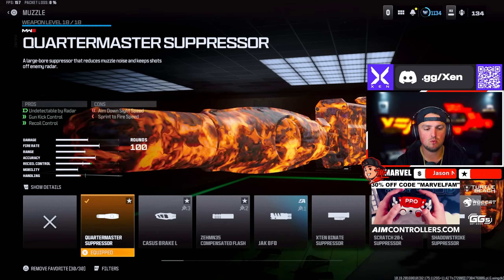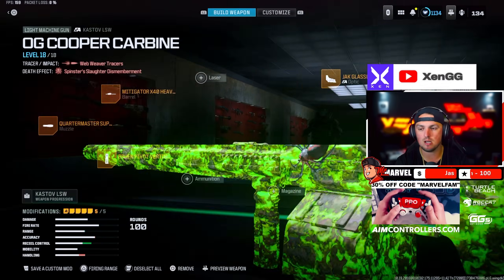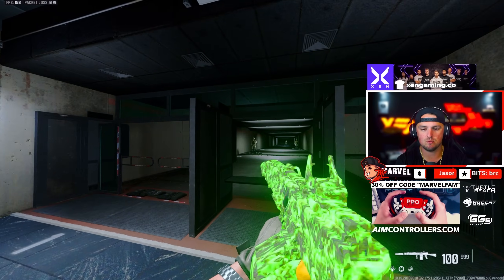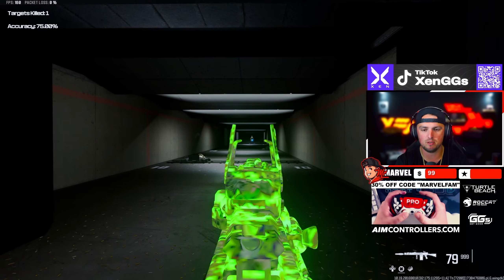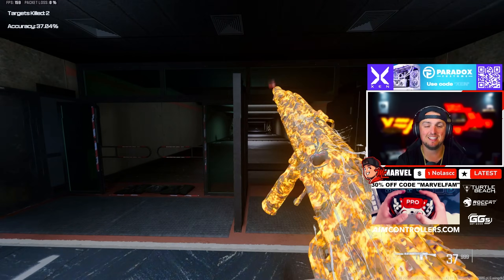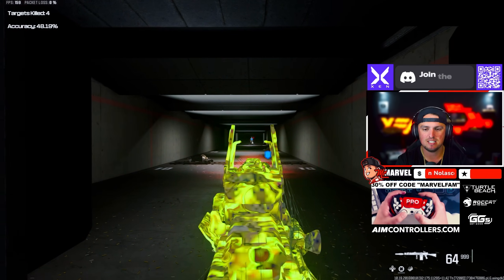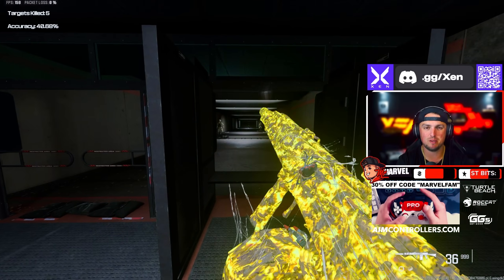Next up we have the Cast Off LSW with the Quartermaster Suppressor, Mitigator Heavy Barrel, Bruin Pivot Vertical Grip, Jack Glassless Optic, and the Spetsnaz S15 Stock which really helps with recoil control. It's an absolute monster, though unfortunately the ADS feels unnaturally slow. It's got a weird recoil pattern too — kind of all over the place — but if you can control it, it's a lot of fun to run.